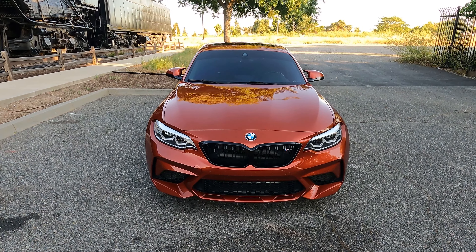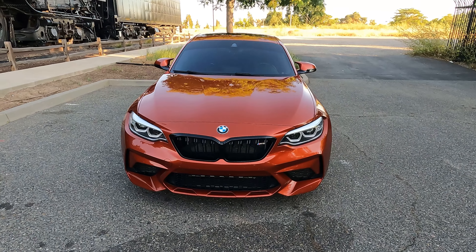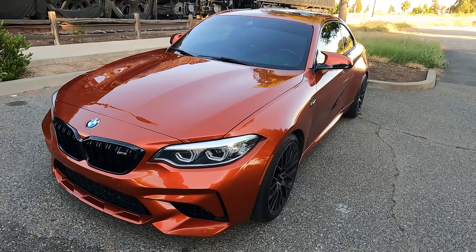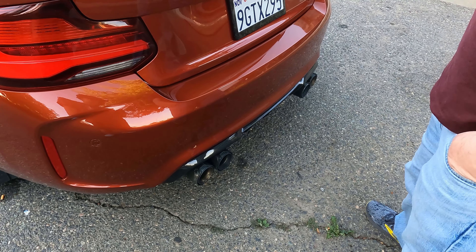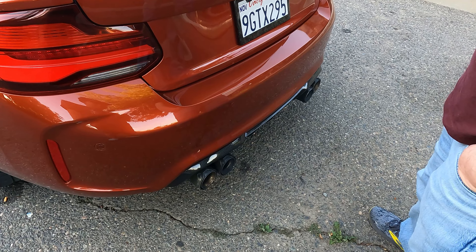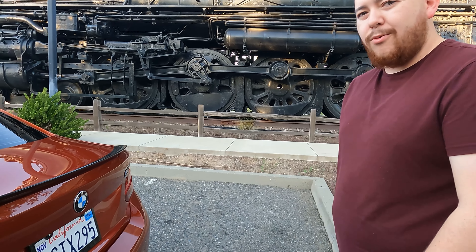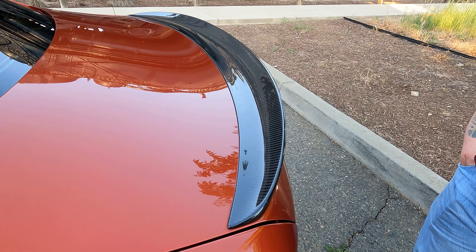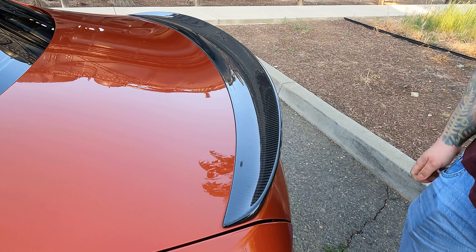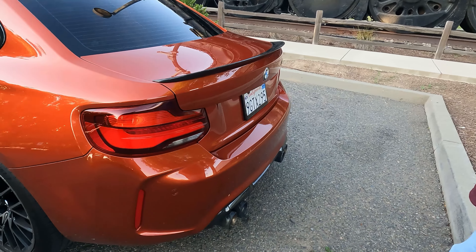For upgrades outside, I want to do a carbon fiber hood at some point and get it color matched, and the trunk probably at some point. I have exhaust tips but I need to replace them — those aren't OEM, the previous owner installed them and they've faded a lot. The OEM ones are like $2,000 or something crazy. And this diffuser needs to be replaced too — it moves more than it should, it's getting pretty old.